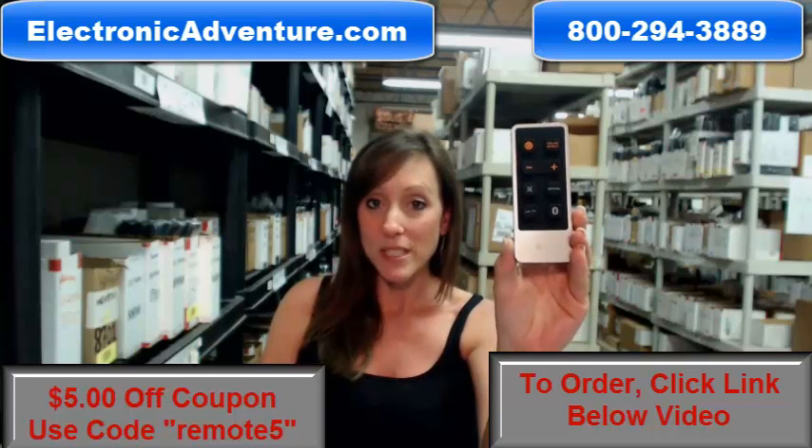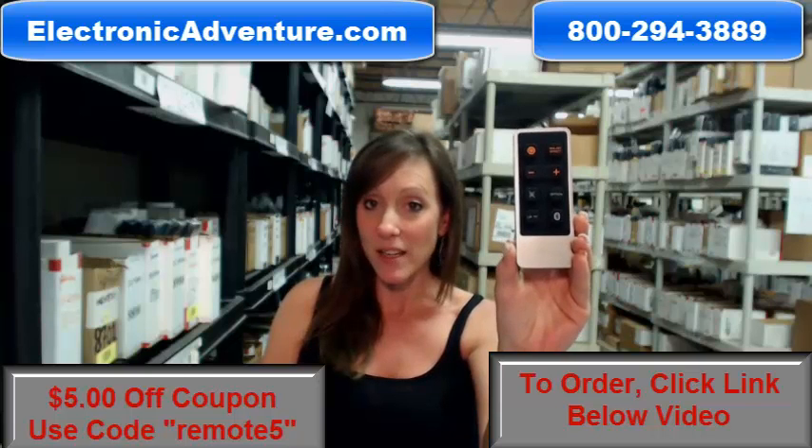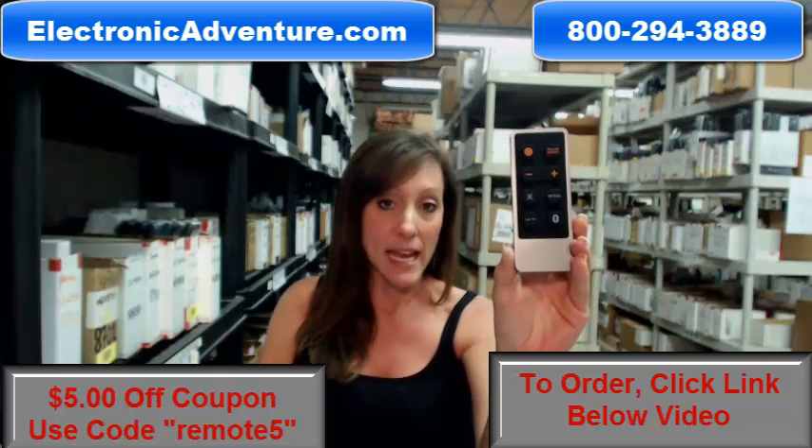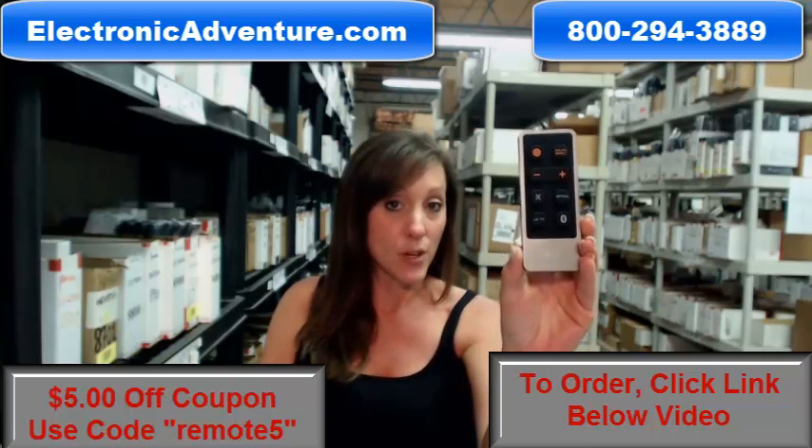And if by chance, once you receive it, if you're not completely satisfied, we do offer a no questions asked return policy. That means at any point within 30 days, if you're not completely satisfied, you can just send it back.